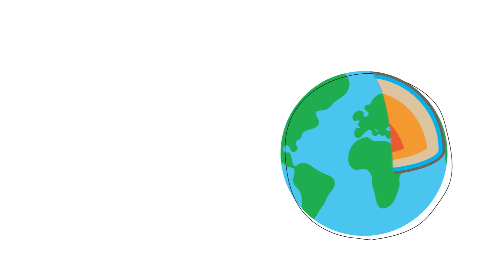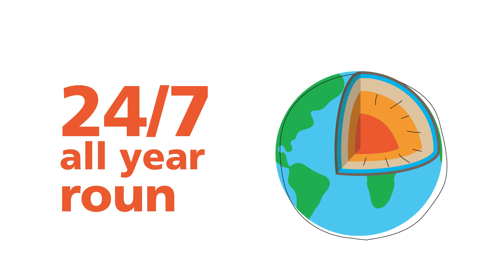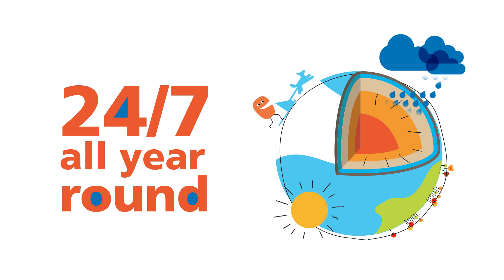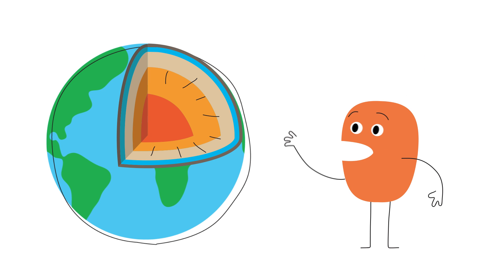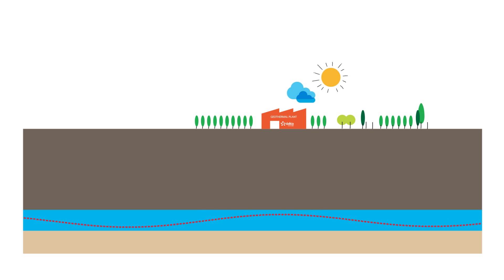The Earth's center emits a constant heat available 24/7 all year round that relies neither on climate nor on seasons. The Earth's core can reach up to 4,000 degrees Celsius. This means that for every 100 meters of depth, the temperature rises by 3 degrees — it would be a shame not to benefit from it.